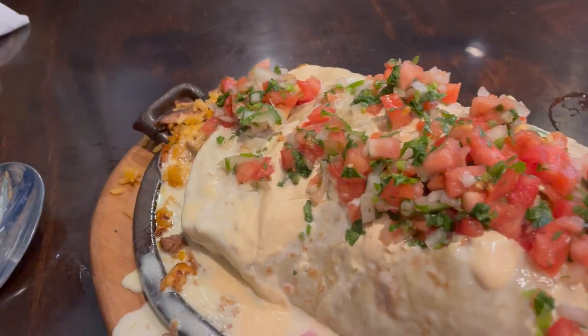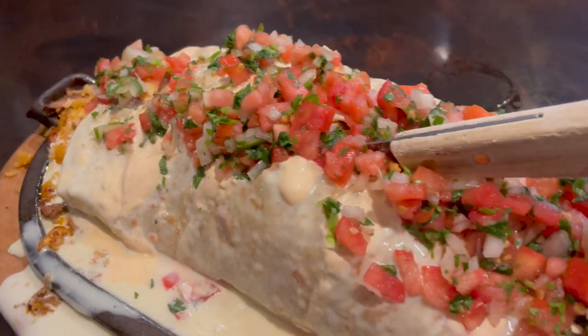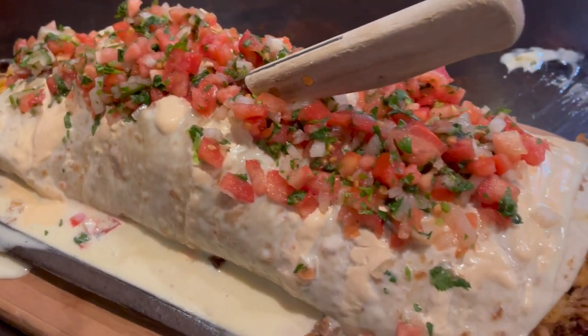Now this burrito I am very much looking forward to because it has four different kinds of meats. It's got grilled chicken, steak, chorizo, carnitas, rice, beans, and it is topped with queso sauce and some vegetables, of course.